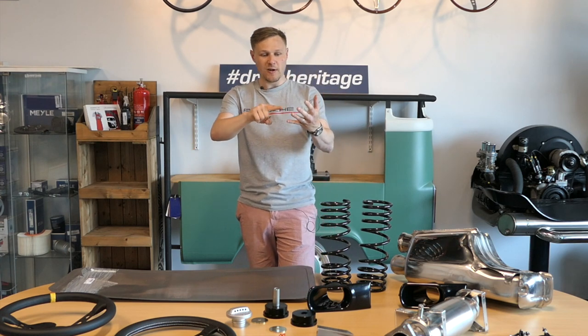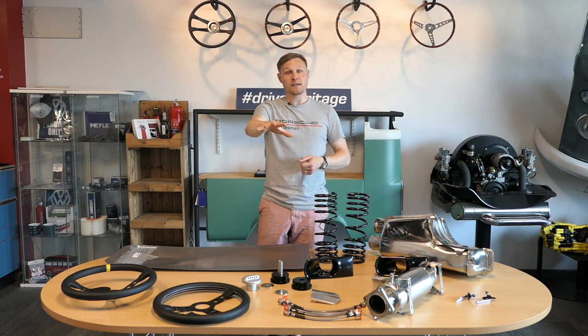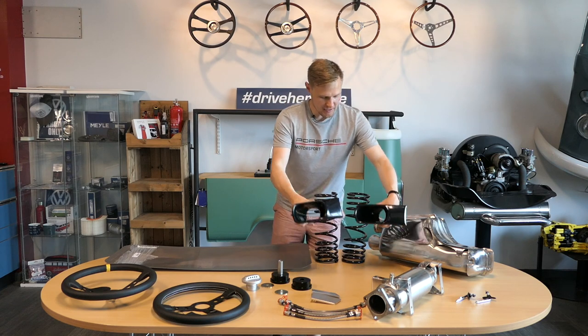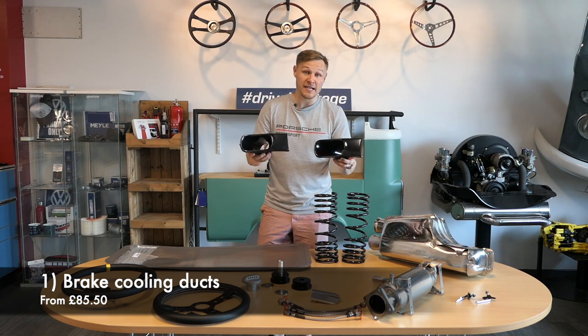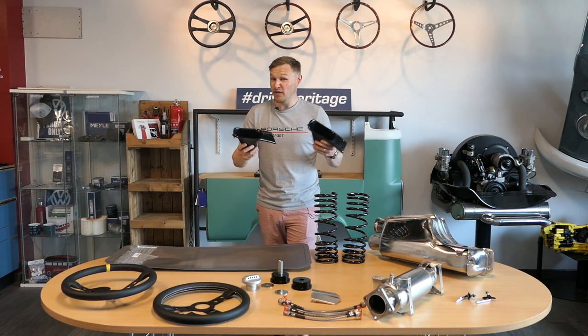I've split these down into three different categories today: bodywork, interior and performance. We'll begin with bodywork products for the Porsche 964. First up are the brake cooling ducts — a timeless upgrade that's been perennially popular for 964s and even 993s.